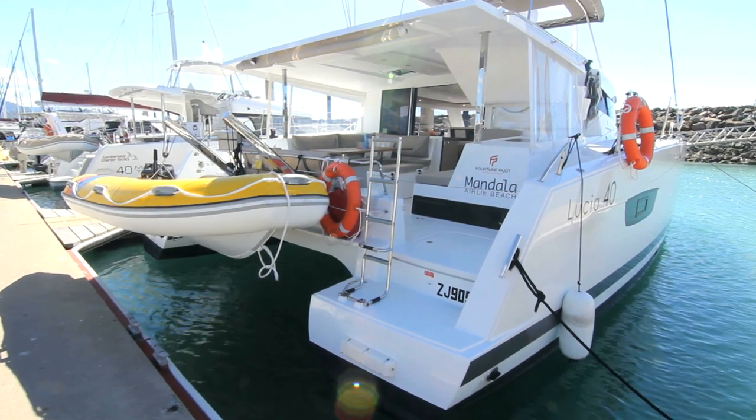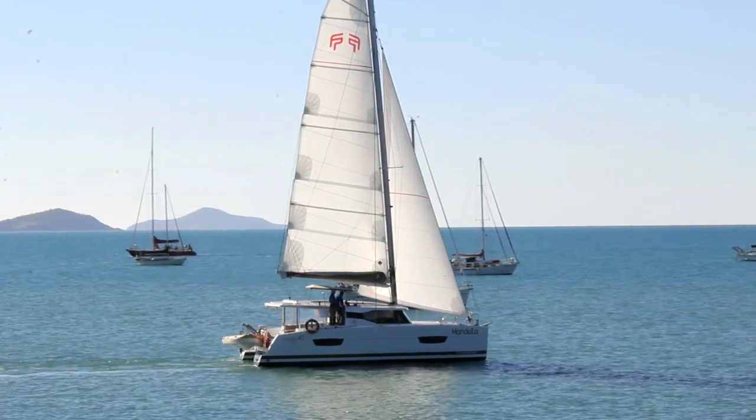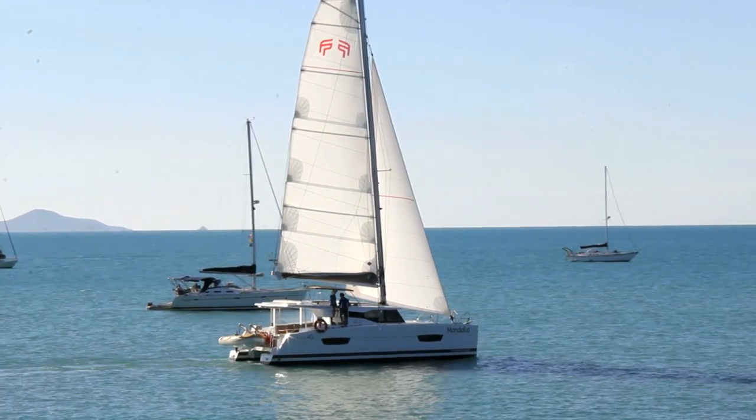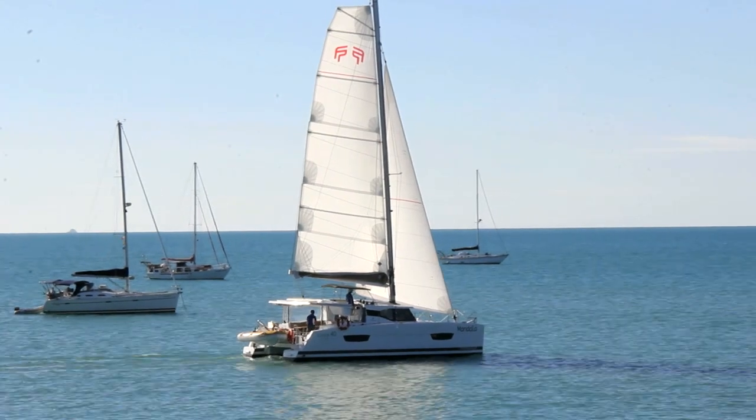Welcome to Mandala, the stylish 2017 edition Fountaine Peugeot 40-foot sailing catamaran, designed for the utmost comfort and luxury whilst chartering. Ideal to explore the Whitsundays in style.